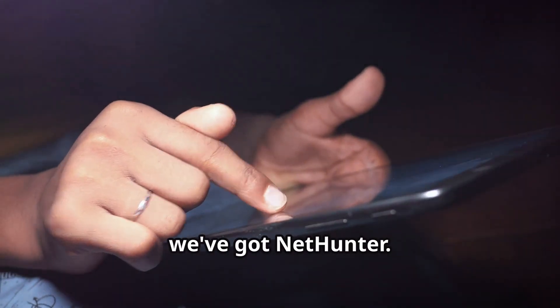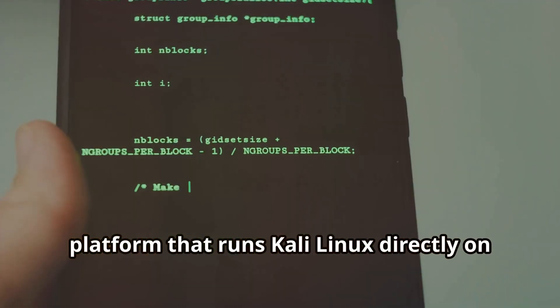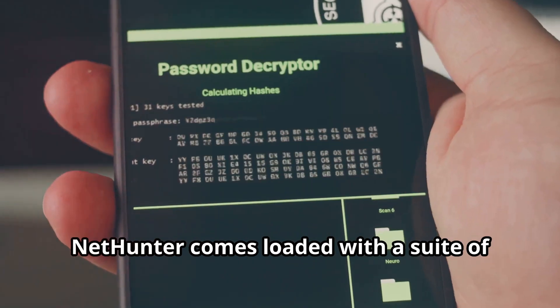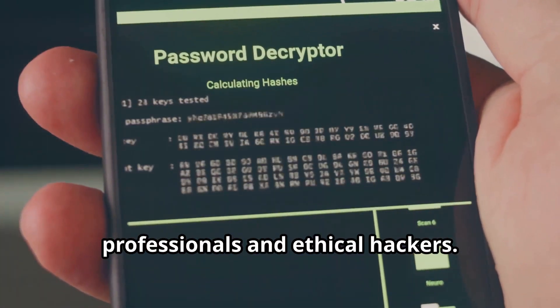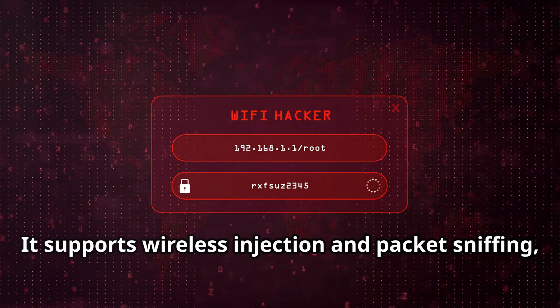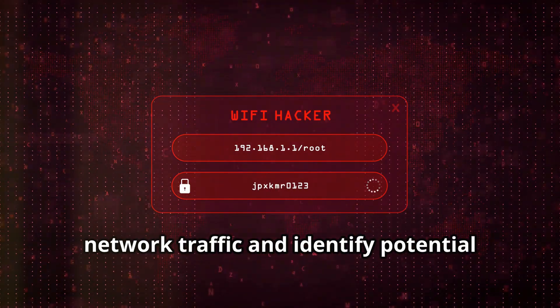First up, we've got NetHunter. This isn't your average app — we're talking a full-blown penetration testing platform that runs Kali Linux directly on your Android device. NetHunter comes loaded with a suite of tools for everything from network analysis to password cracking. It supports wireless injection and packet sniffing, allowing you to dig deep into network traffic and identify potential security flaws.